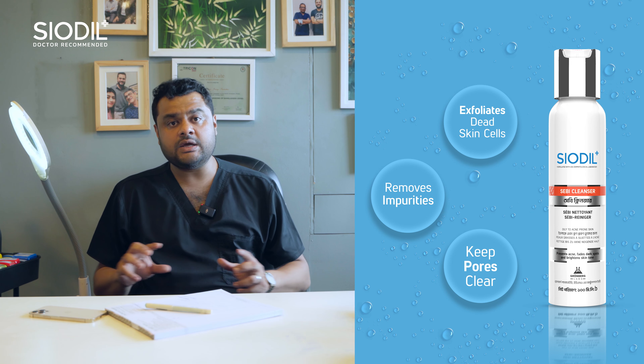We will block the acne so they will not block the pores. The acne will not be broken. We will reduce the acne. It depends on your skin type.